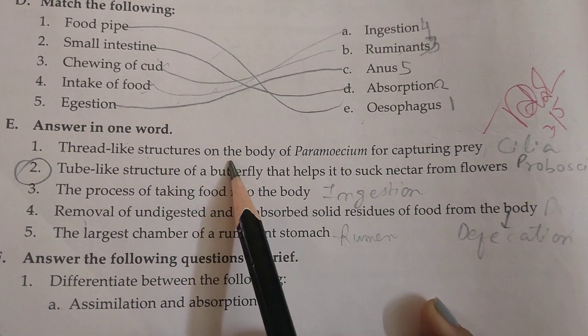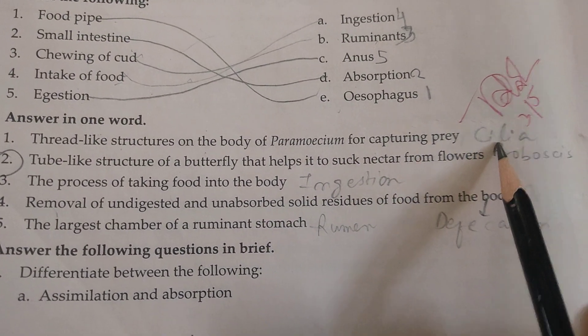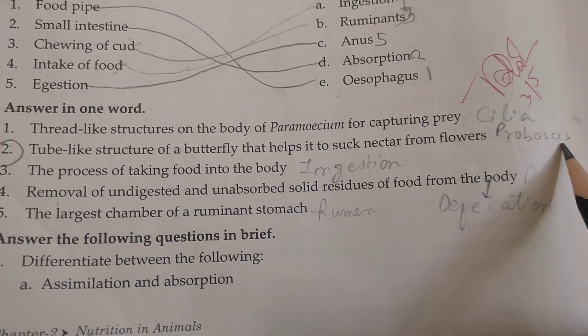Now we are moving to answer in one word. Thread-like structures on the body of Paramecium for capturing prey: the answer is cilia. The tube-like structure of a butterfly that helps it to suck nectar from flowers: the answer is proboscis.